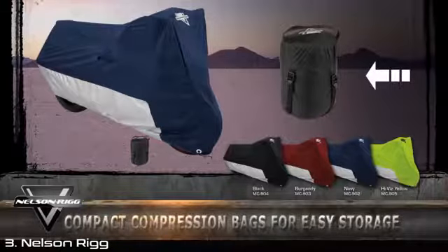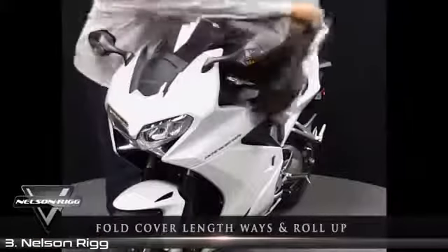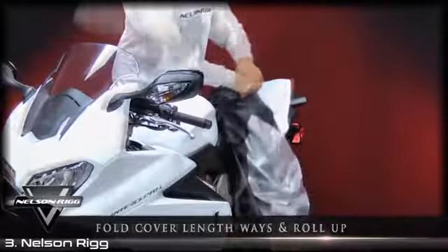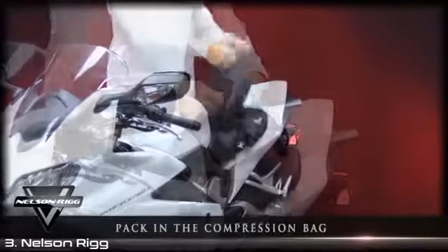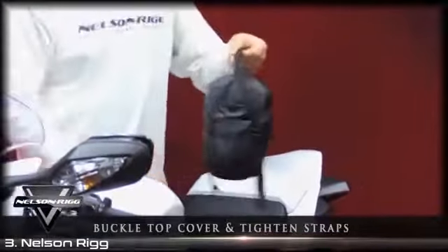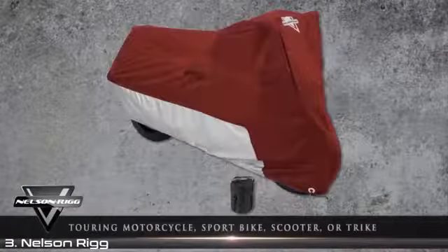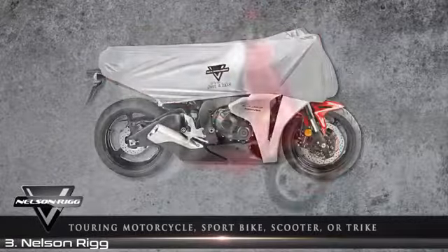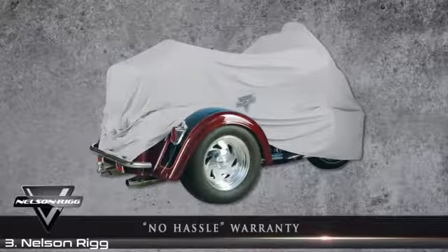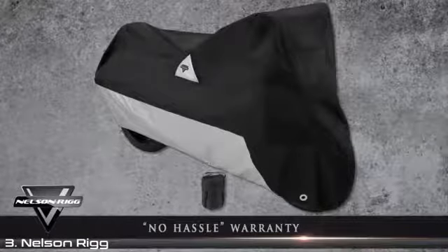Worried about how much room your cover will occupy when not in use? Don't be. Most Nelson Rigg covers come packed in a free compression bag for the ultimate in compact storage. Simply remove your cover from your motorcycle, loosely fold it lengthways, then begin to roll it up. When complete, pack it into the compression bag, buckle in the top cover, and cinch down each strap. Nelson Rigg covers are sized from medium to 2XL, so whether you ride a full-dress touring motorcycle, sport bike, scooter, or even a trike conversion, Nelson Rigg has you covered.